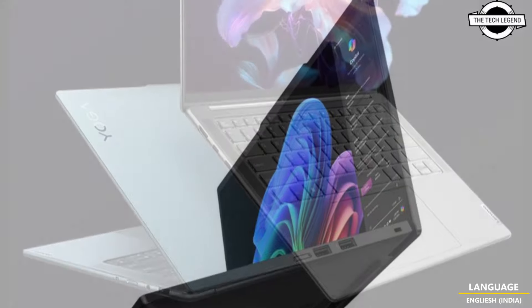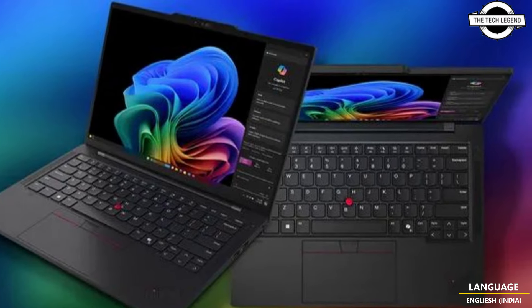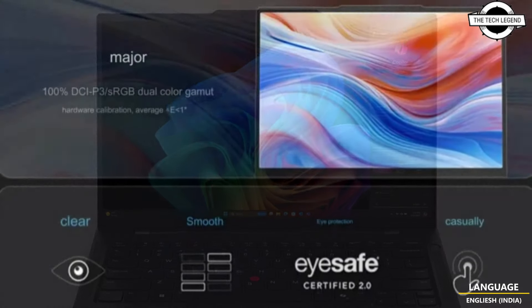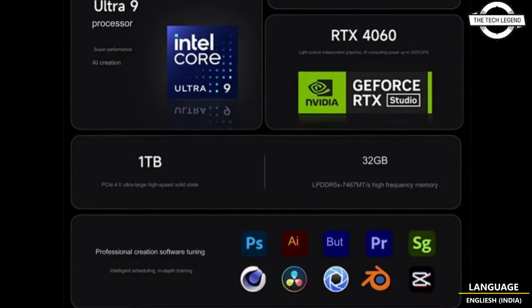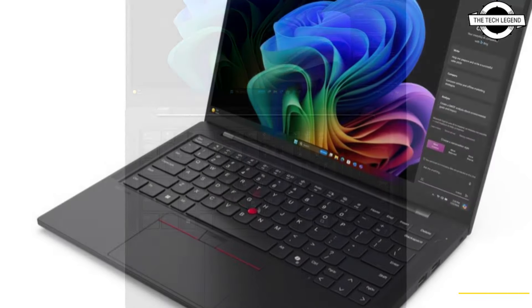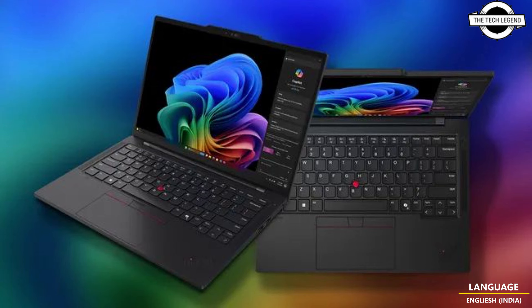The Lenovo Yoga Slim 7x comes with a 14.5-inch screen, 3K resolution, 90Hz refresh rate, and 1000 nits of peak brightness with an OLED touch panel supporting 100% sRGB and P3 color gamut, plus TÜV low blue light certification. A full HD MIPI IR webcam enables clear visuals on video calls, and four-voice-ID microphones provide clear conversation audio. Sound is delivered with lifelike clarity thanks to Lenovo's premium speaker sound system, and the premium keyboard features 1.5mm key travel.